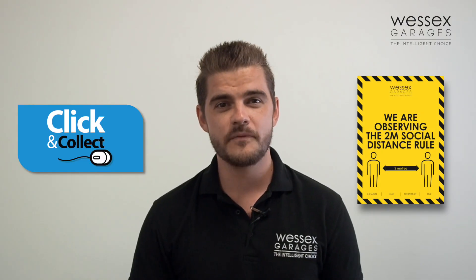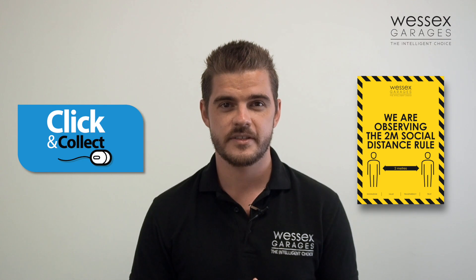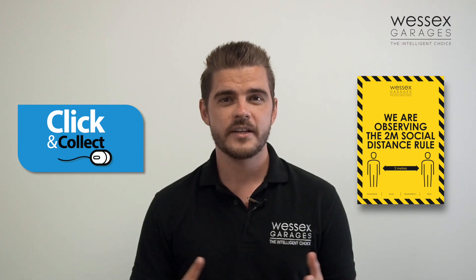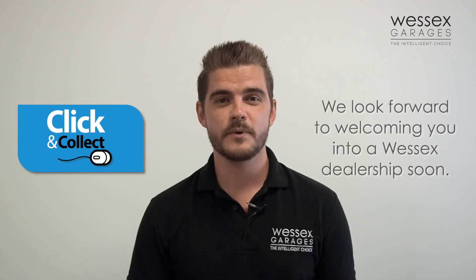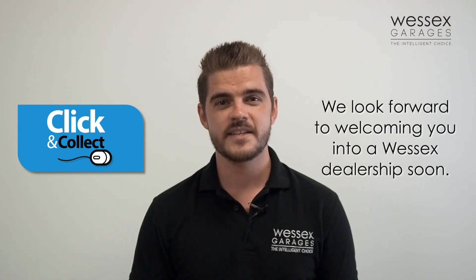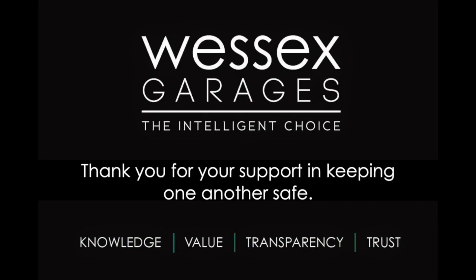Here at Wessex Garages, the health and safety of both colleagues and customers is of paramount importance to us, so we thank you for abiding by our new sales handover journey during this time and we look forward to welcoming you safely into a Wessex Garages dealership very soon. Thank you.